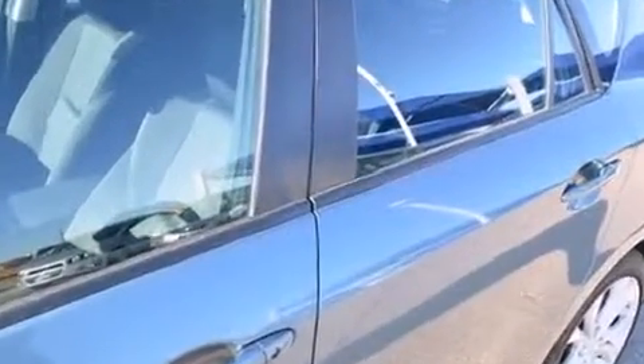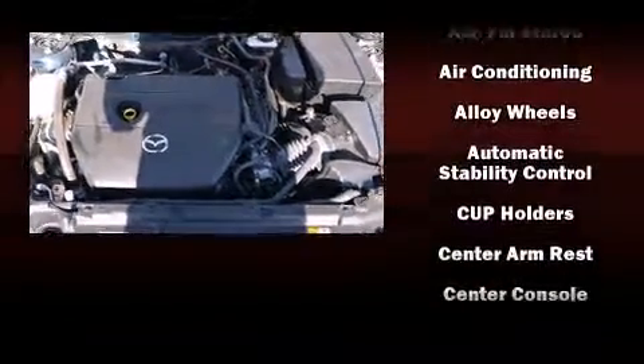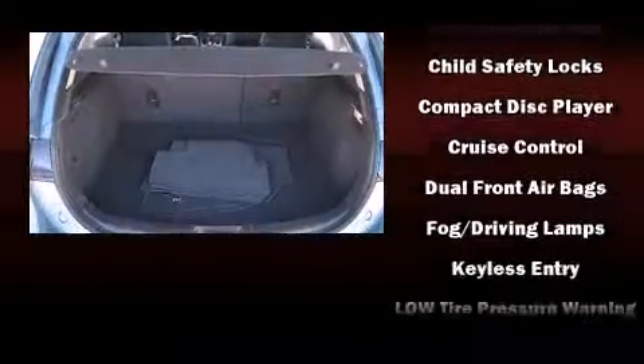Mazda ensures the safety and security of its passengers with equipment such as head curtain airbags, front side impact airbags, traction control, brake assist, anti-whiplash front head restraint, ignition disabling, and four-wheel disc brakes with ABS.